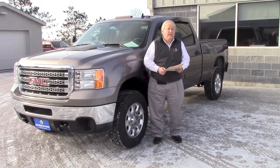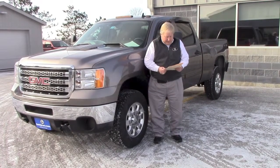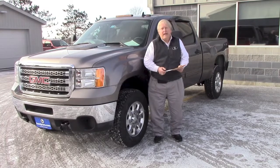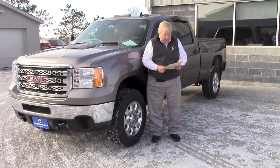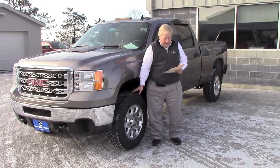The rear end is a 3.73 gear and it has the automatic locking differential. It's rated at 10,800 GVW, with 18-inch forged wheels. The rubber is nearly brand new on it.